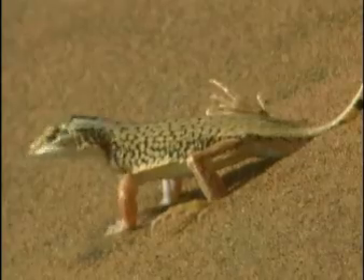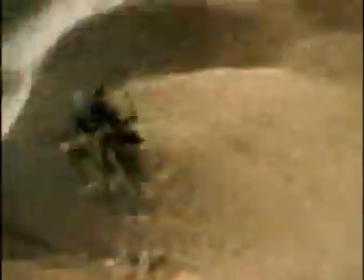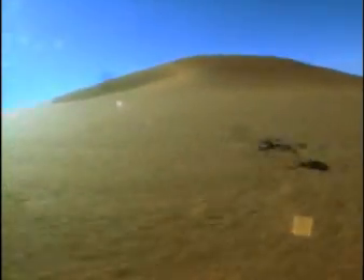Others perform a dance. But this is the coolest land cruiser: a beetle that runs so fast its feet barely touch the ground.